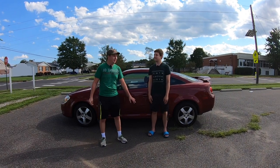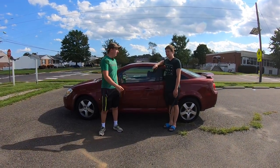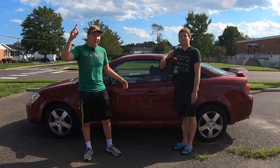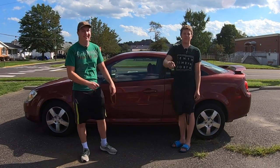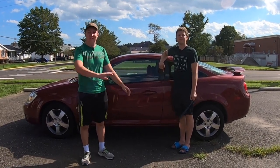That wraps up our video on this Cobalt. Thank you everyone for watching, and thank you Alan for letting me drive your car. We have now completed the Grundelens — every car in the fleet has been reviewed. Make sure to go watch all of them; I think we're at nine or ten videos. More to come whenever we buy a new car. Thank you for watching, everyone — I'll see you later.